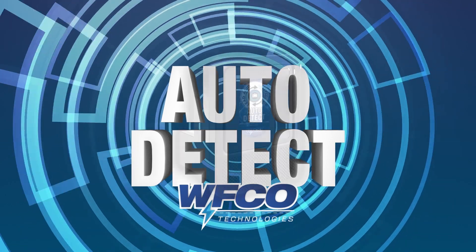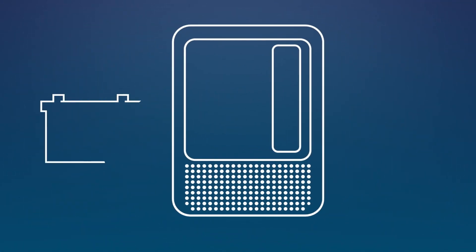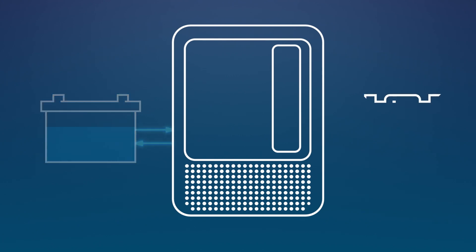That's why we developed AutoDetect, the first intelligent battery detection system that automatically adapts to manage both lead-acid and lithium-ion batteries.